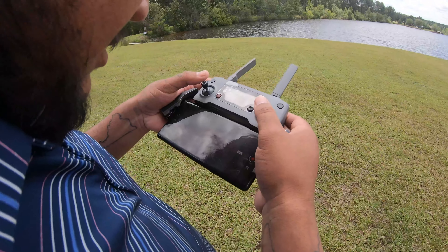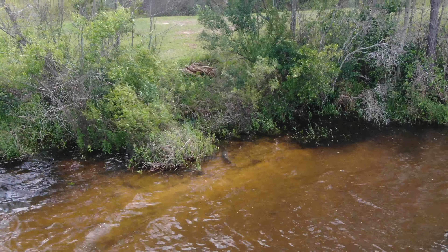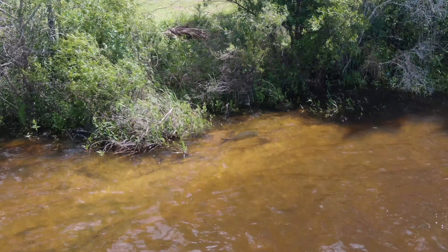There it is. All right y'all, so we got the Mavic zoom, so we're able to zoom in a pretty good bit while staying off from it.